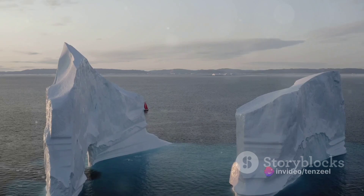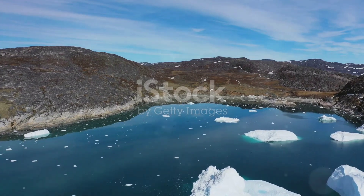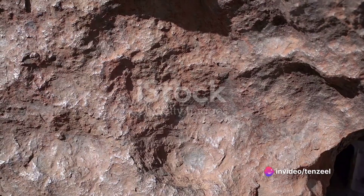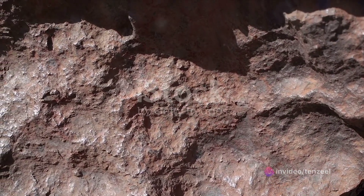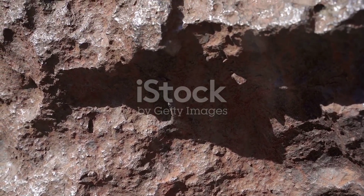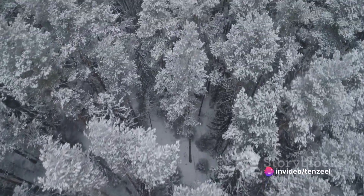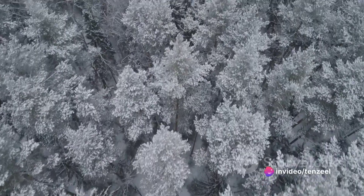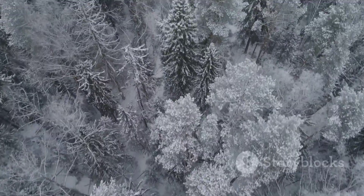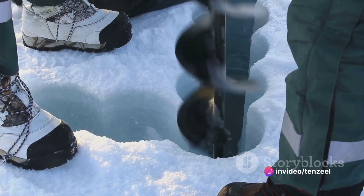Beneath the seemingly tranquil expanse of Greenland's ice sheet, the scars of cataclysmic events are etched — the remnants of meteor impacts, colossal collisions that have left behind evidence of their destructive force. Scientists have unearthed signs of their size and the havoc they wreaked, from massive craters to layers of shocked quartz and iridium, elements that are rarely found on Earth but abundant in meteors. Theories about when these celestial bodies struck range from millions to a few thousand years ago, each impact potentially triggering climatic changes and influencing the course of life on Earth. The ice, in its silent vigil, preserves these cosmic tales waiting for us to decipher their secrets.